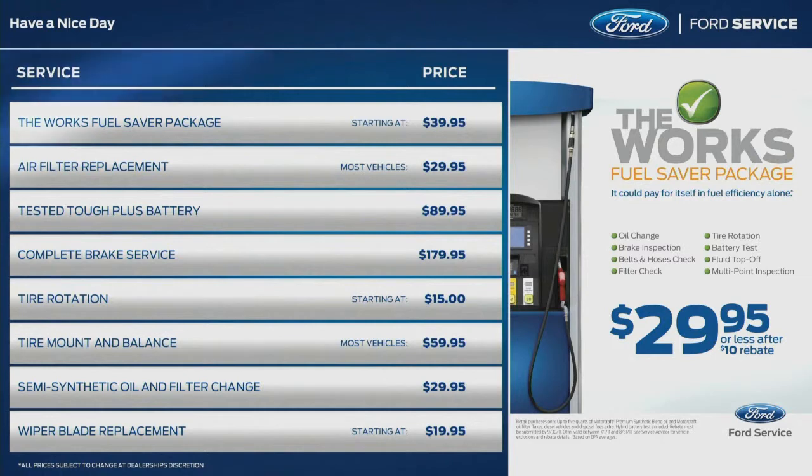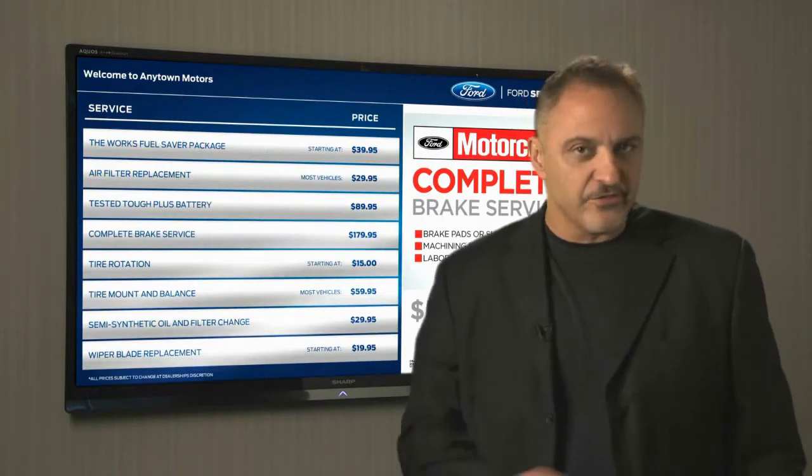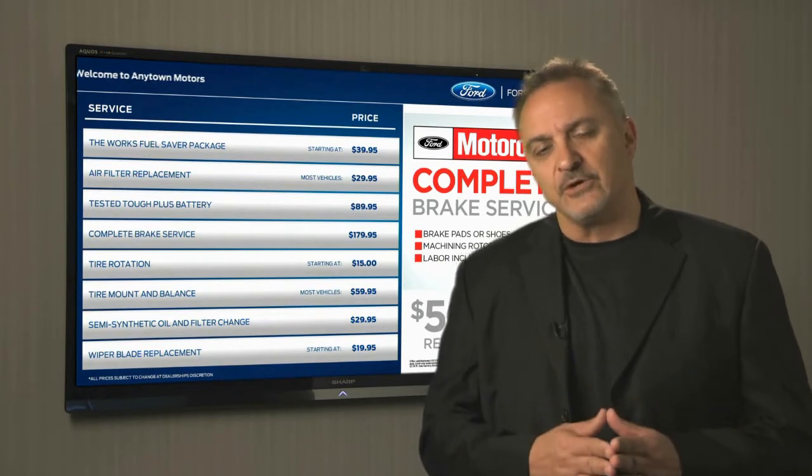When you call, we'll help you choose just the right setup for your dealership. After your installation is finished, you can schedule a webinar with us. We'll walk you through the menu screens as well as the custom screen to show you how to upload your own content.